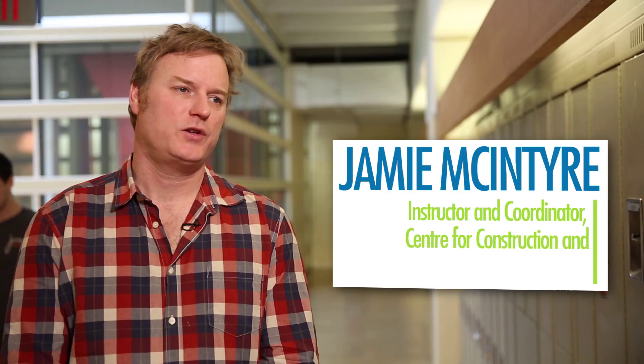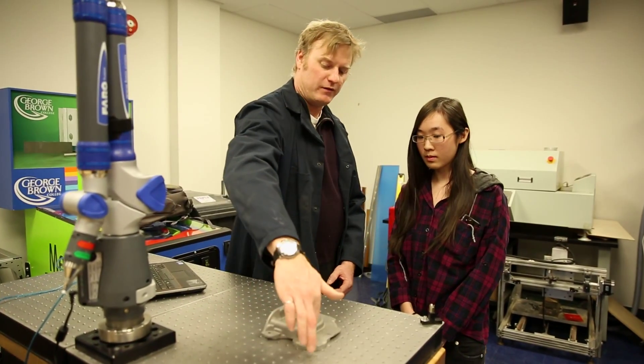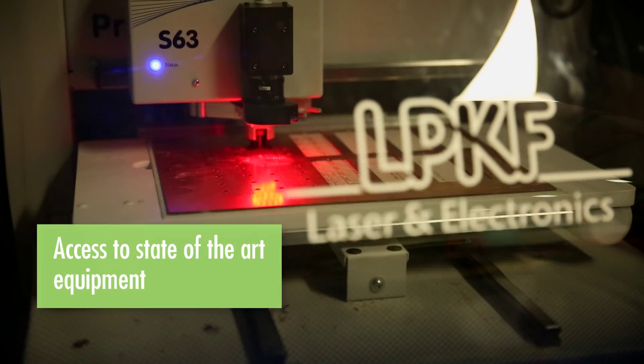The nice thing that we're able to offer industry partners is some technical know-how, and second of all is access to equipment — the Advanced Prototyping Lab and all the facilities we have here.